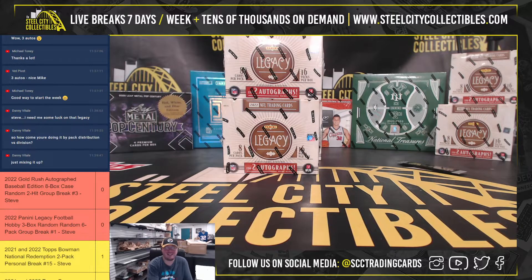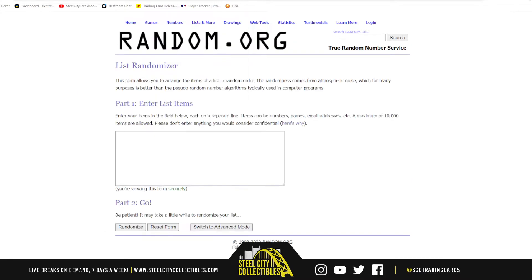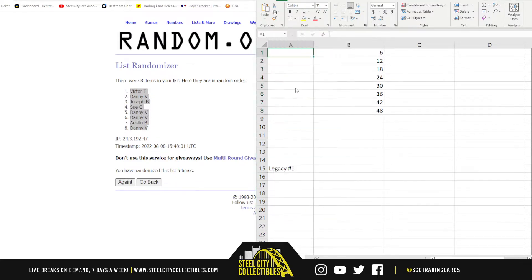Alright everybody, our next break here is our 2022 Panini Legacy Football three-box random six-pack group break number one. We're going to randomize the names five times to determine the pack break order. Top name gets the first six packs, the next person gets the next six, all the way through. Let's go to random.org — there are the eight names, with Victor on top and Danny on bottom.